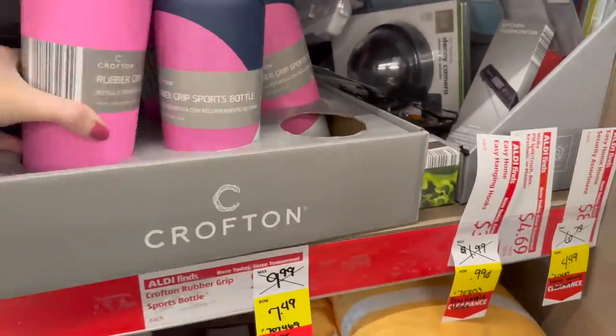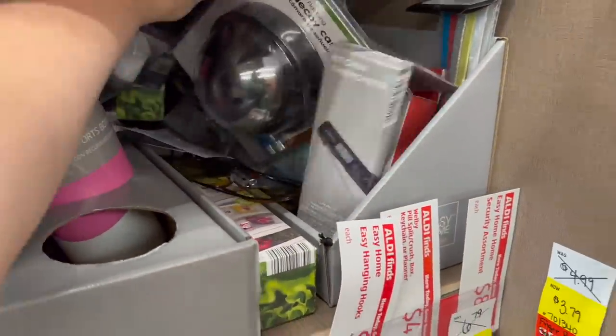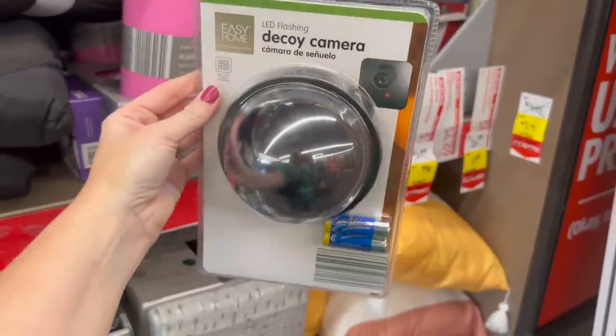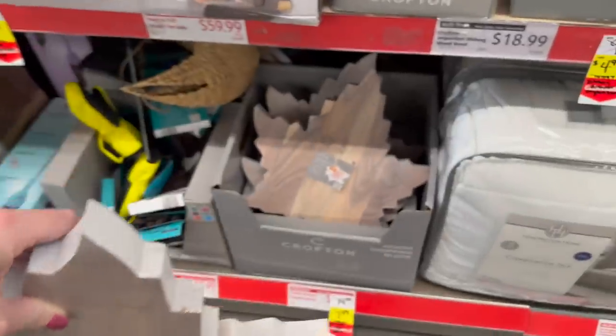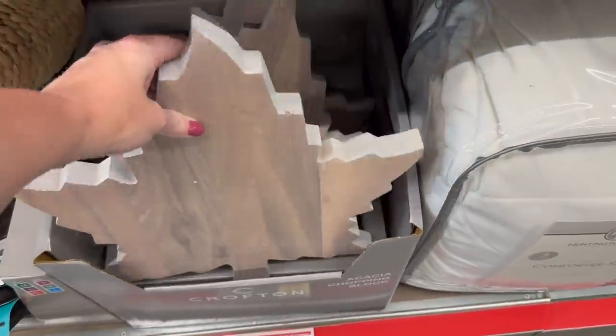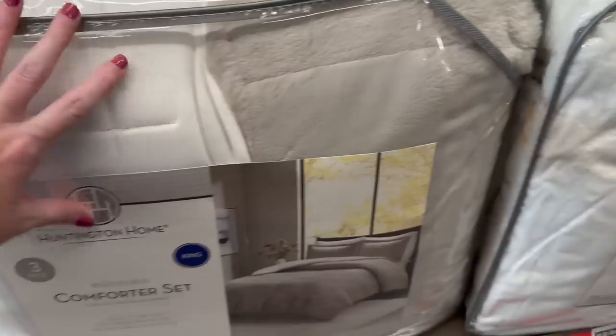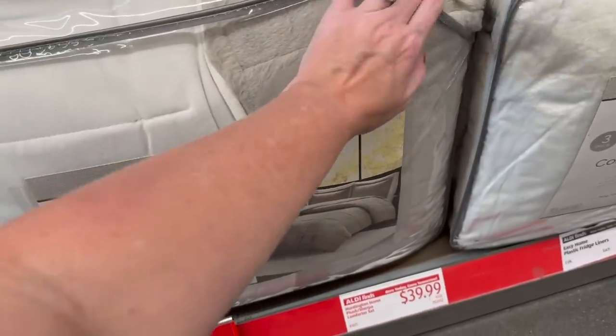They have cups for $7.49 — I know I don't need another one. There are also these decoy hammers that look real but aren't, and cutting boards for $7.49. Those probably came out in the fall. I haven't been in here in a while.